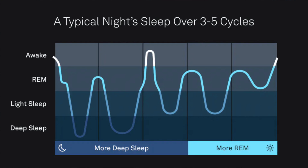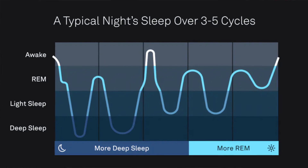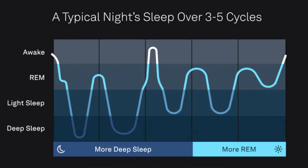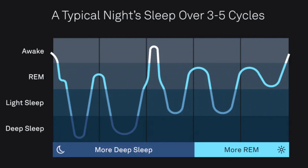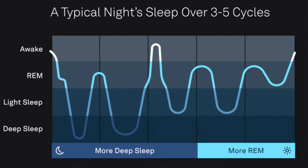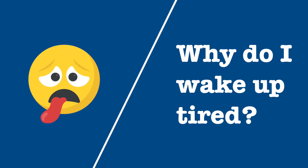Throughout the night, your REM sleep actually increases in duration while stage four — your deepest sleep — decreases in duration. In the first sleep cycle your REM might be 10 to 20 minutes, but throughout the night it can increase to as much as one hour, which is two-thirds of your total sleep cycle. This leads to our next question: why do people wake up so tired and groggy even after sleeping nine or ten hours?